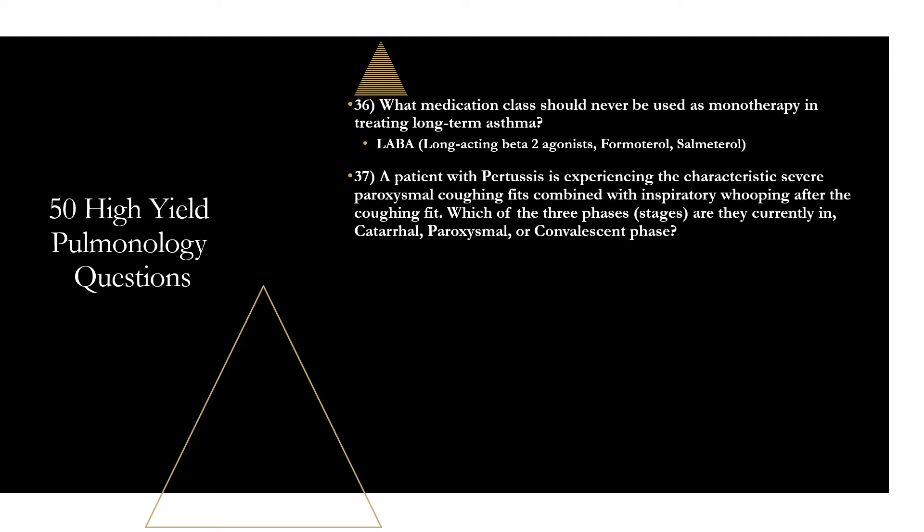Question thirty-seven: a patient with pertussis is experiencing severe paroxysmal coughing fits with inspiratory whooping after each fit. Which of the three phases are they in — catarrhal, paroxysmal, or convalescent? They are in the paroxysmal phase. The catarrhal phase has upper respiratory symptoms and coryza — transmission is highest here. The paroxysmal phase has the classic inspiratory whoop, coughing fits, and post-tussive emesis. The convalescent stage is where the cough slowly subsides over weeks to months.